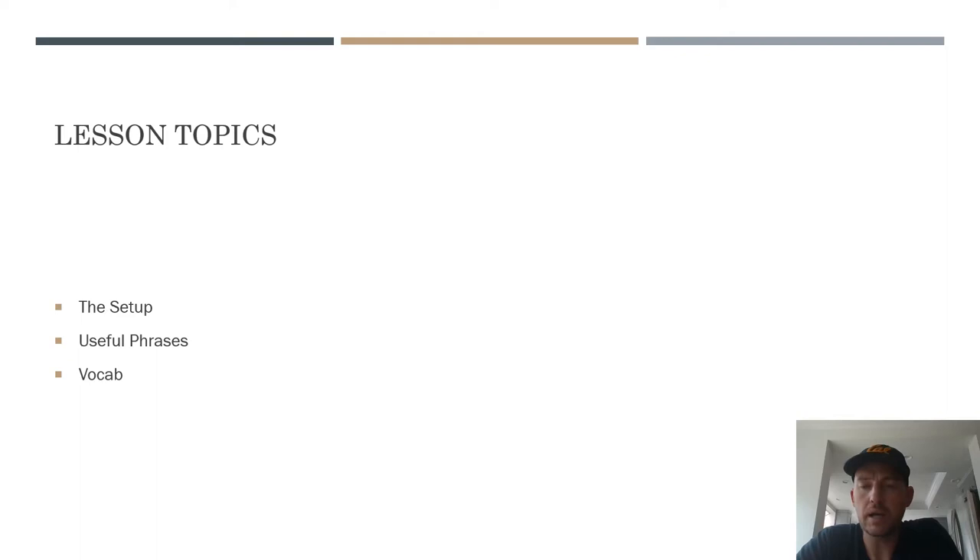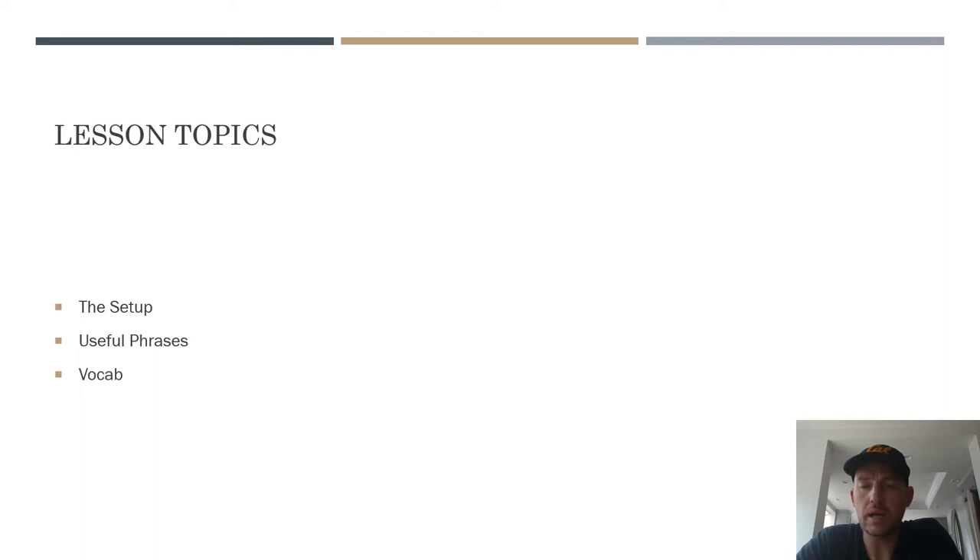Three basic areas I'll cover today: the setup — meaning how purchasing in Samoa looks compared to what you might be used to in the US or other westernized countries — some useful phrases, and a curated list of vocab that I think might be useful in those situations. Vocab is a tricky thing; if you know you want to say something specific, get a dictionary to look it up.